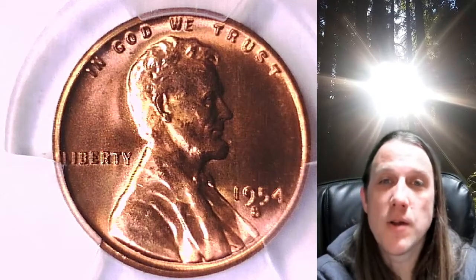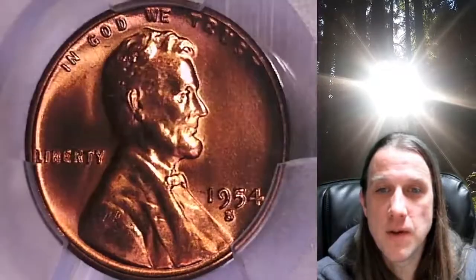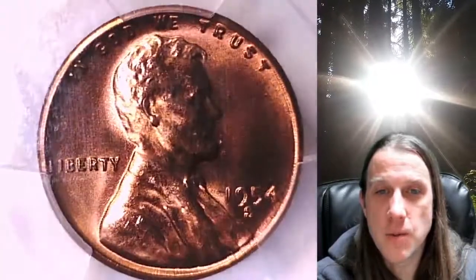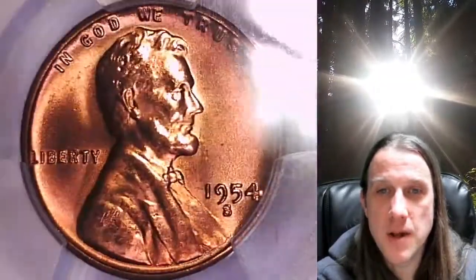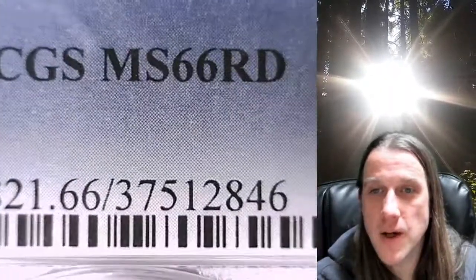Welcome to Time Travelers Coin Exchange. The next coin we're going to take a look at is a 1954-S Lincoln Wheat Cent. This one is a business strike coin from the San Francisco Mint. It has been graded by PCGS and they graded it Mint State 66 Red. We'll take a look at Lincoln on the obverse, then we'll take a look at the reverse design.